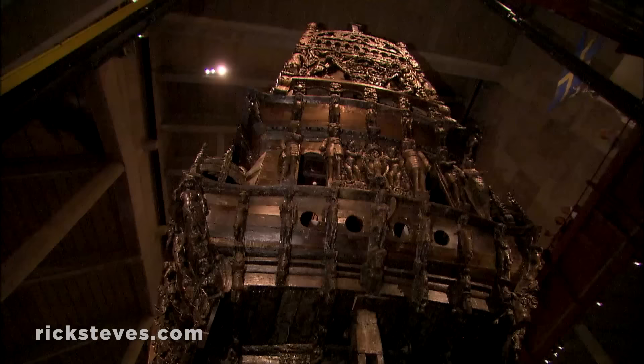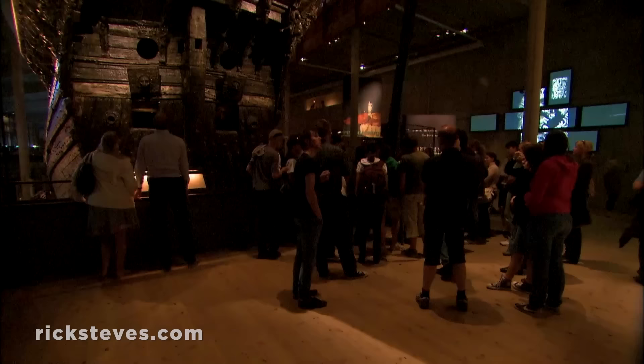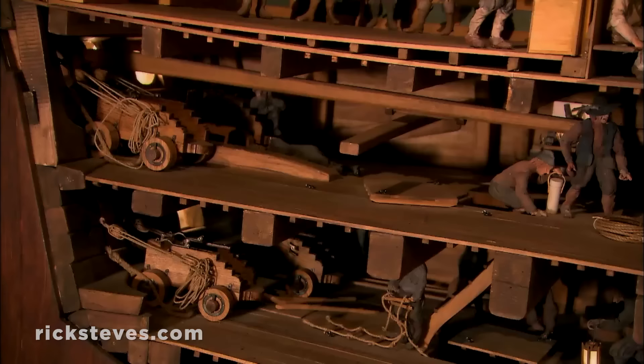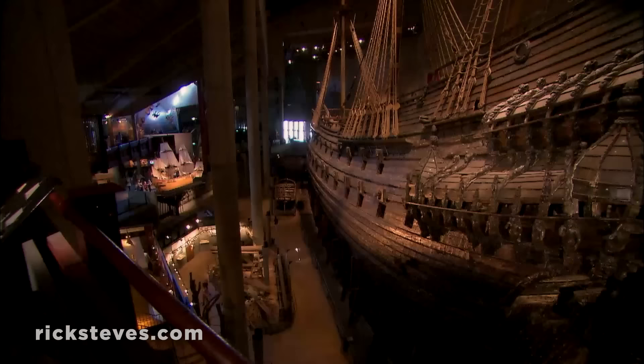In 1961, with the help of steel cables and huge inflatable pontoons, the Vasa rose again from the deep. Today, the Vasa — the best-preserved ship of its kind — is chemically petrified and housed in a state-of-the-art museum. The Vasa is decorated with hundreds of statues, all designed to show the power of the king known as the Lion of the North, Gustavus Adolphus. Detailed models show life on board and evoke the instant when the hopes and aspirations of this mighty ship and her crew were dashed. Artifacts on display humanize naval life in the 17th century. This awe-inspiring ship is a time capsule from an era when Sweden was a European power gearing up to expand its empire.